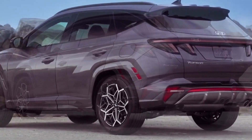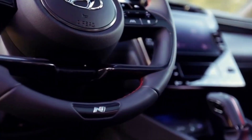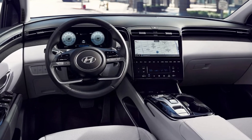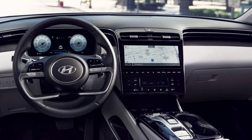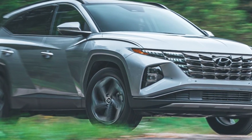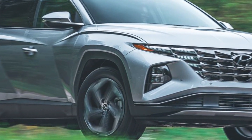The 10.3-inch touchscreen will now be standard on SEL Convenience, XRT, and Limited trims, while SEL trims and up will now feature dual automatic temperature control with an auto-defogging function. The Inline trim has been dropped from the non-hybrid Tucson lineup, but reappears on the hybrid model.